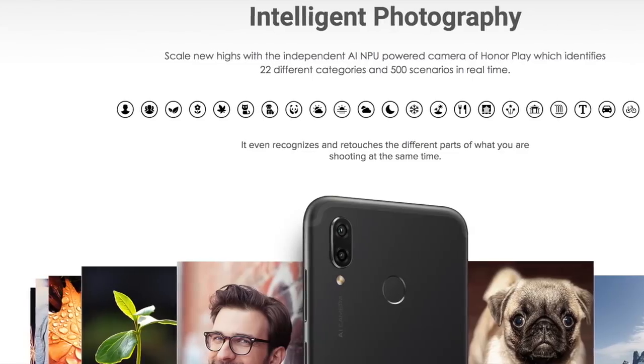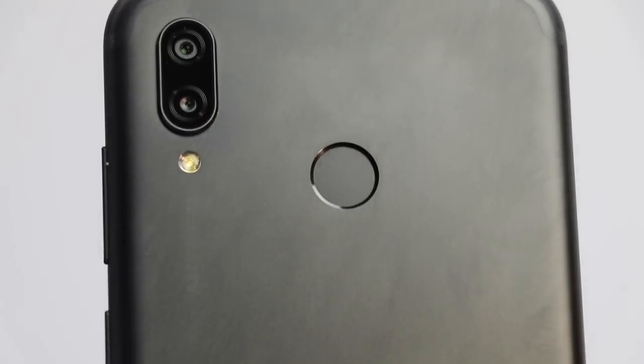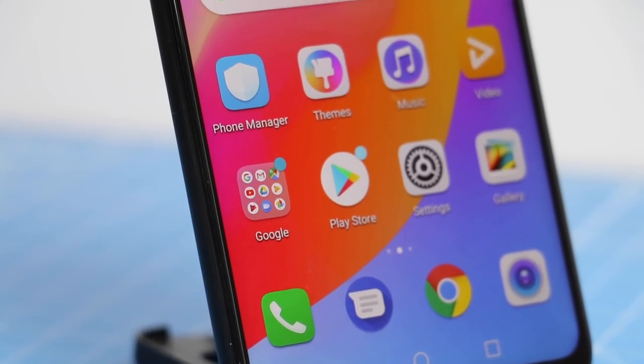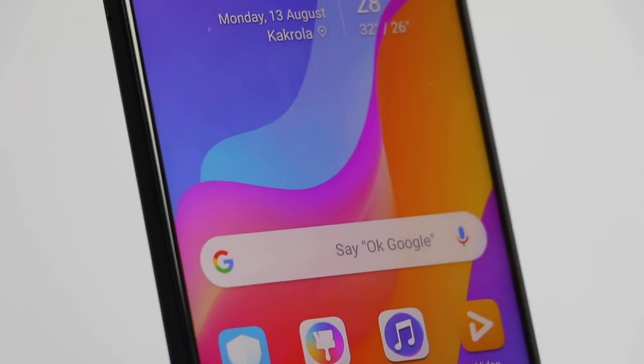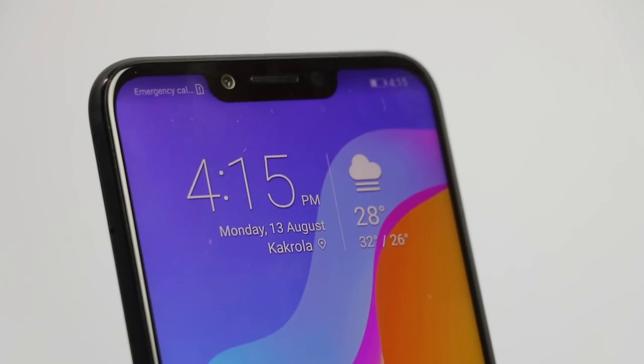Here are some camera samples on screen for you to judge. Feature number four is the premium design. The Honor Play is not only feature-rich but also beautifully designed with elegant glass and metal construction, rounded curves, and smooth 2.5D curved glass. It feels very comfortable to hold and looks rich and premium.